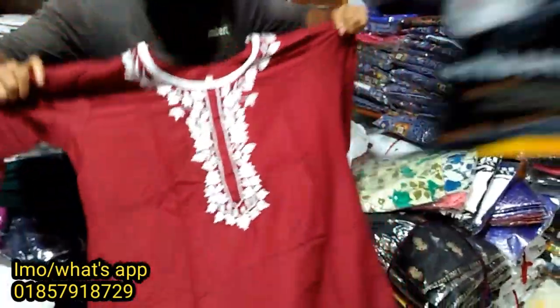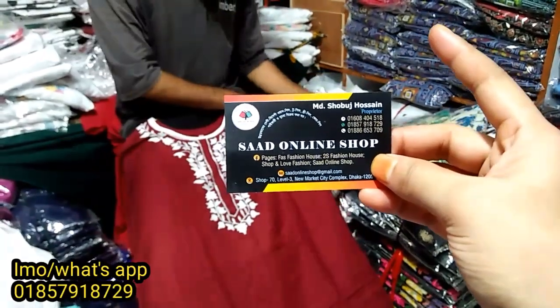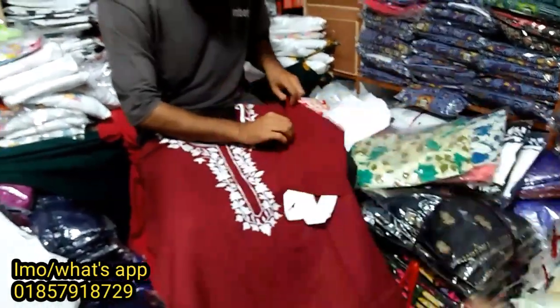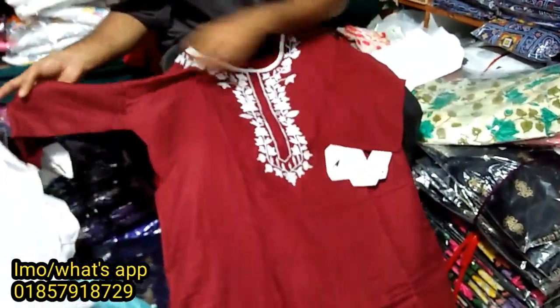Hello and welcome viewers. This is the new supermarket online shop. In this case, we will have the online service. We will have the shop to visit.